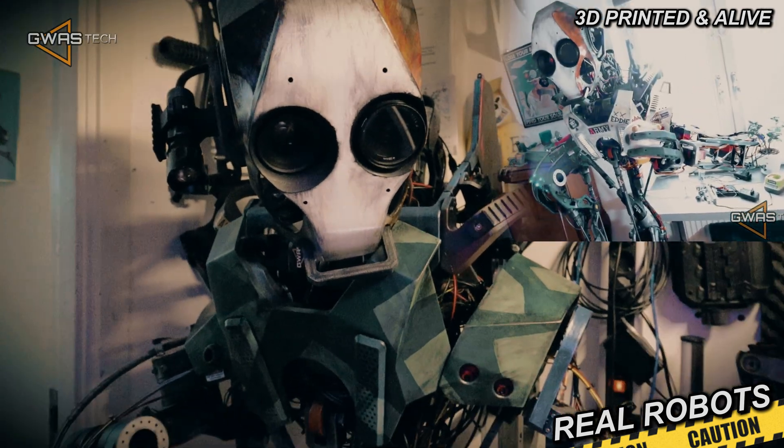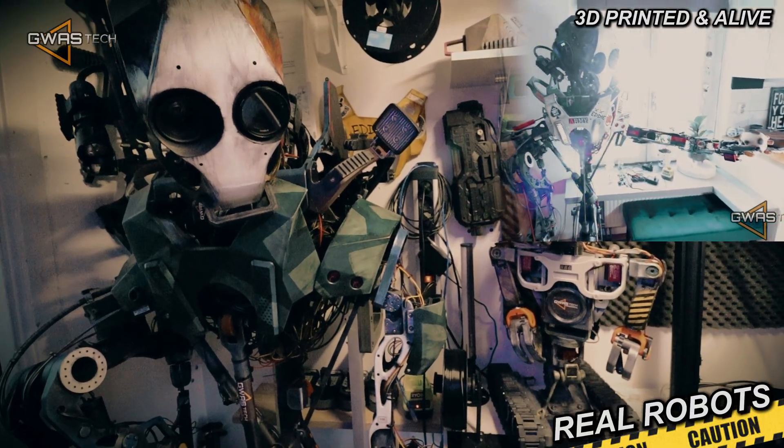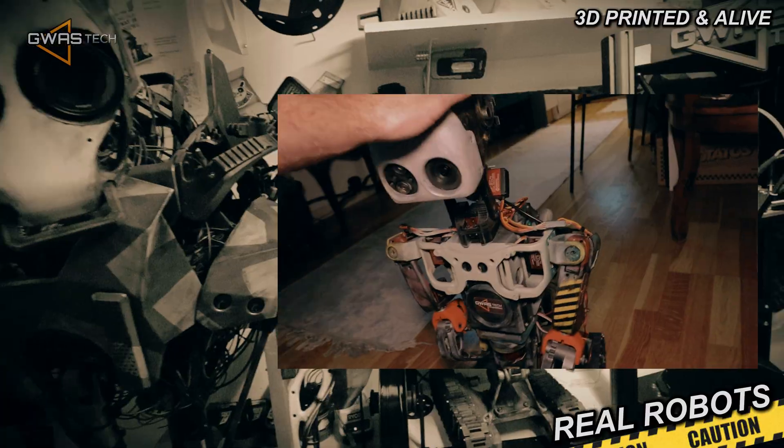But one thing I wanna do now with this robot is I wanna do exactly the same as I did with Winnie. During the couple of weeks I've been doing experiments with Winnie — I brought his code, I uploaded the code to the robot.